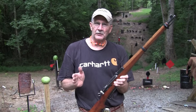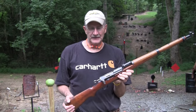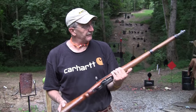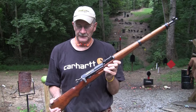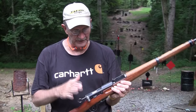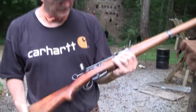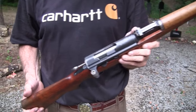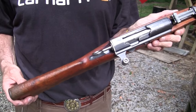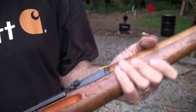Hey Hickok45, got another military warhorse to show you. Aren't these old bolt guns just special? I just love these things. Today I have a K31 — Swiss K31. You saw us with the 1911 carbine; well, we're moving on up into the 1930s. This is a fine rifle, a highly respected rifle, known for its accuracy and strength and just everything. If only this thing could talk.